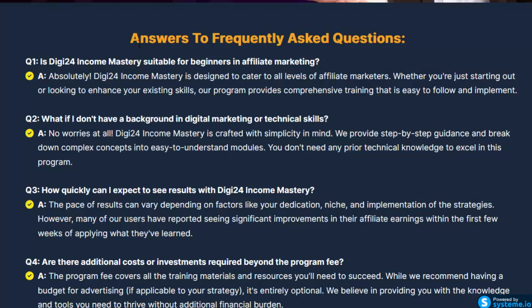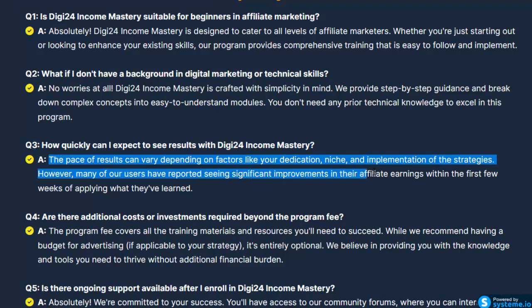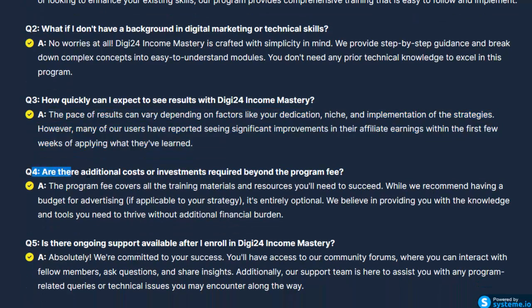Q1: Is Digi24 Income Mastery suitable for beginners? Absolutely — it is designed to cater to all levels of affiliate marketers, whether you're just starting out or looking to enhance existing skills, with comprehensive training that is easy to follow and implement. Q2: What if I don't have a background in digital marketing? No worries — Digi24 Income Mastery is crafted with simplicity in mind, with step-by-step guidance breaking down complex concepts into easy-to-understand modules. No prior technical knowledge is needed. Q3: How quickly can I expect results? Results vary depending on dedication, niche, and implementation, however many users report significant improvements in affiliate earnings within the first few weeks.